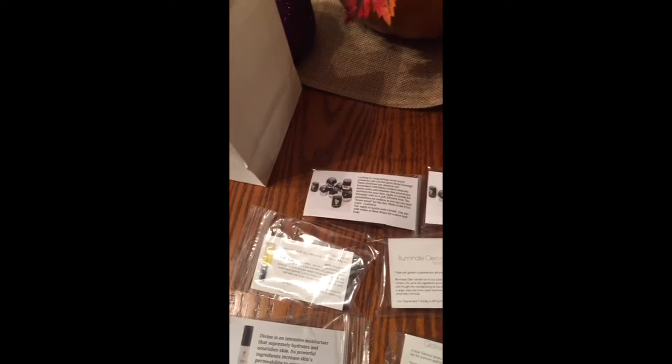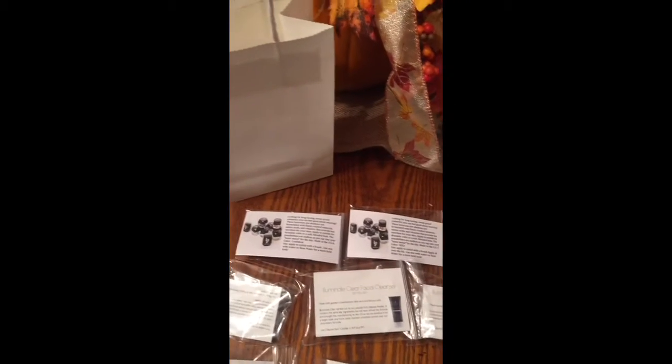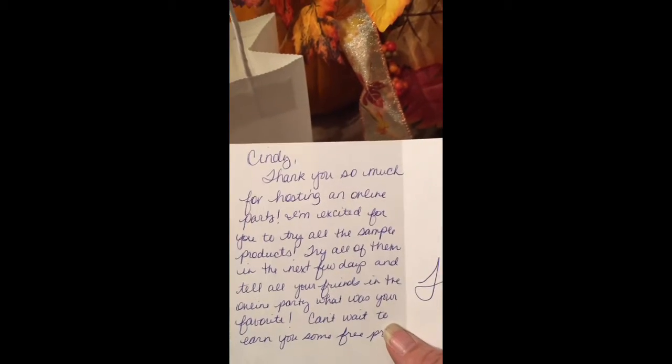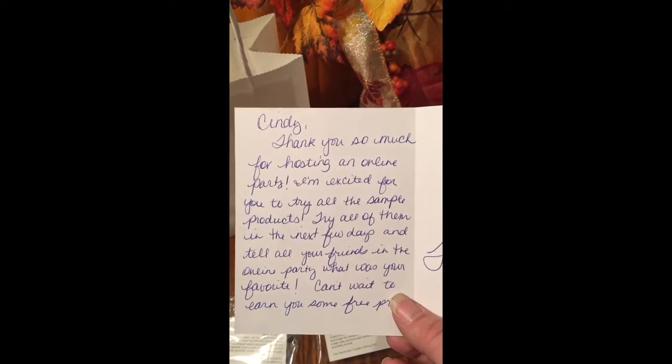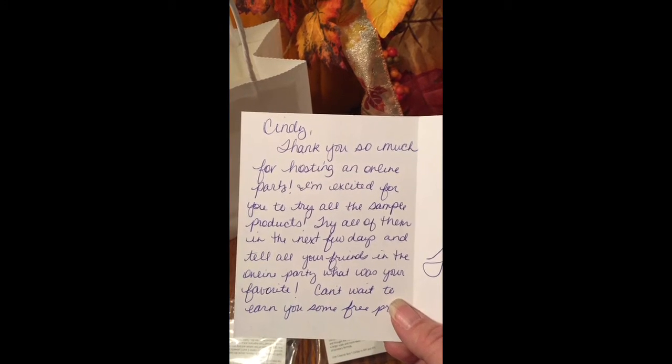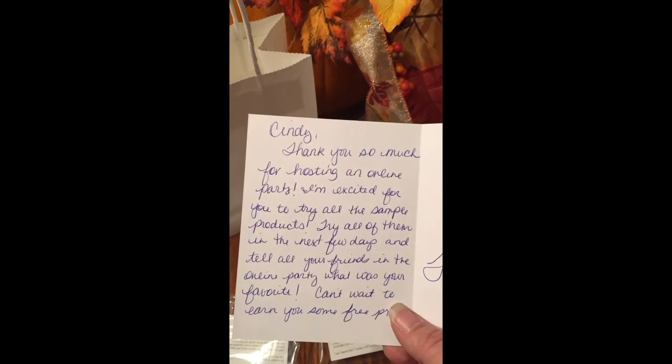I put all of that into a little white bag for my hostess, and I also give her a thank you note just for hosting a party. She gets all of this before the party. I put a little tip in there to kind of get her excited and let her know how much I appreciate her.